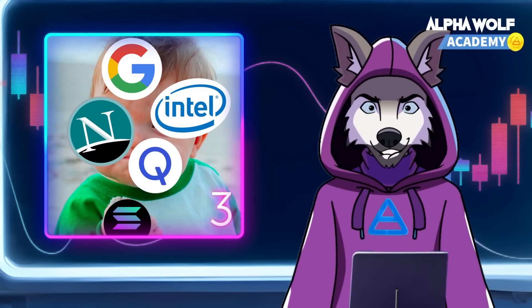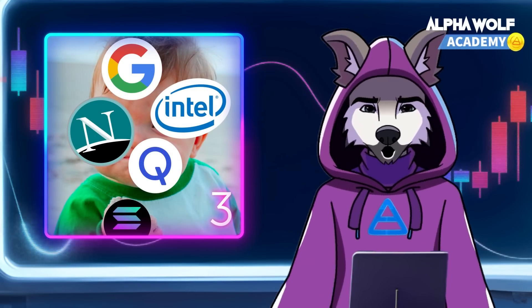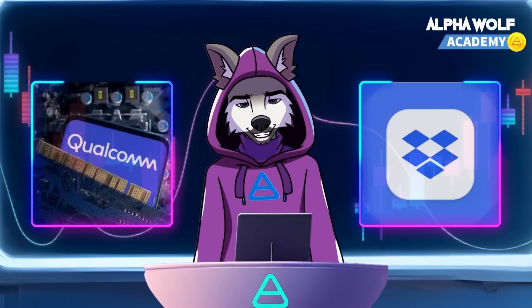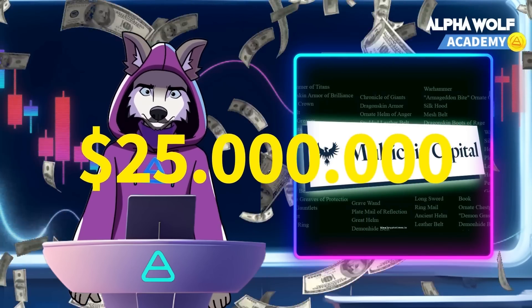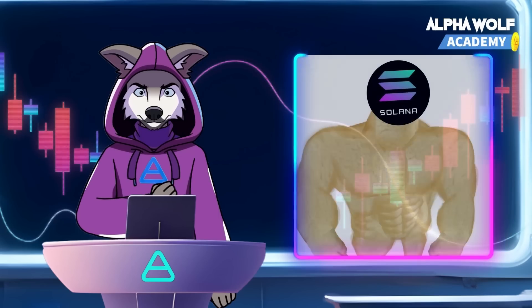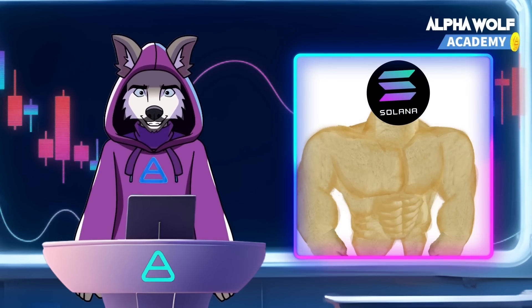Solana's pack includes former top technologists from Qualcomm, Intel, Netscape, and Google. The alpha of their team, Anatoly Yakovenko, has software engineering experience from Qualcomm and Dropbox. They raised $25 million from investors like Multicoin Capital, Foundation Capital, and Distributed Global. Now, let's dig into the stats that make Solana a unique beast in the crypto forest.